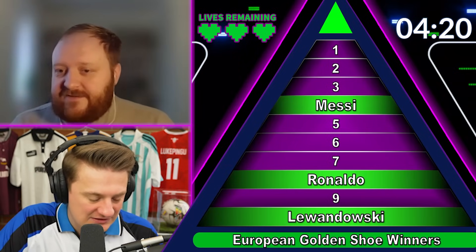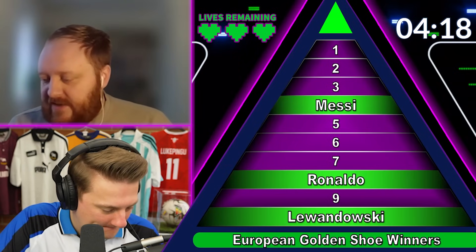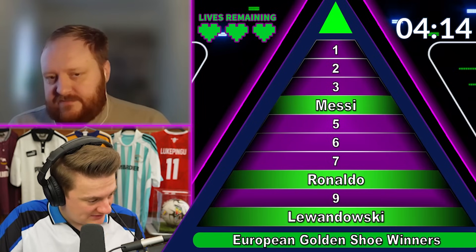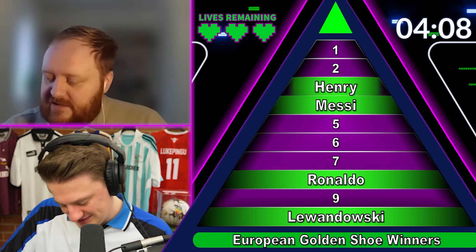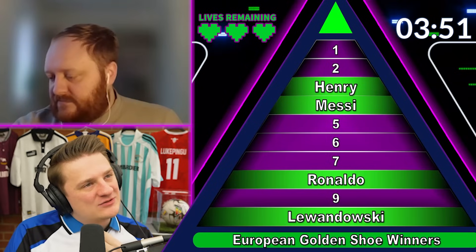I'm trying to think early 2000s, before Messi and Ronaldo. Thierry Henry — he's there, yeah, two-time winner. I don't know how he didn't win a Ballon d'Or, to be honest. Yeah, that bad year — Ronaldo stole it off him.